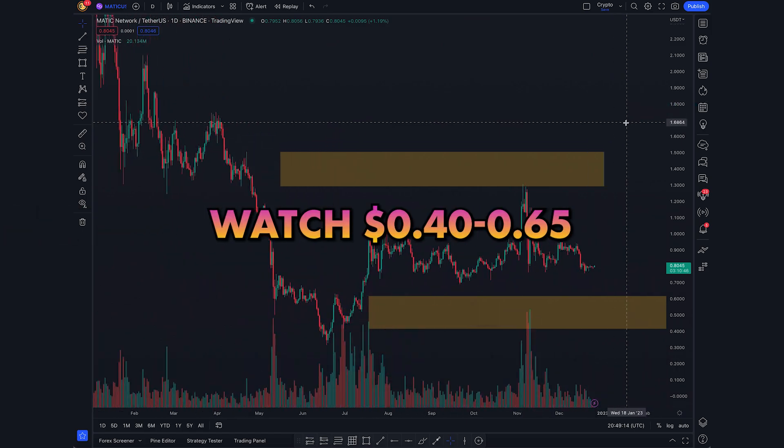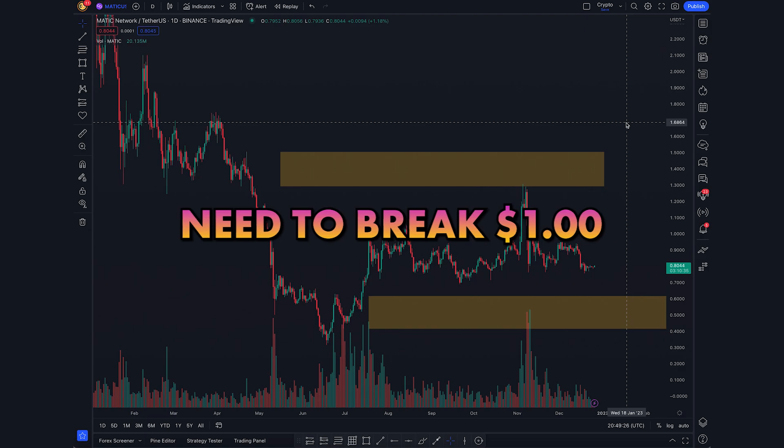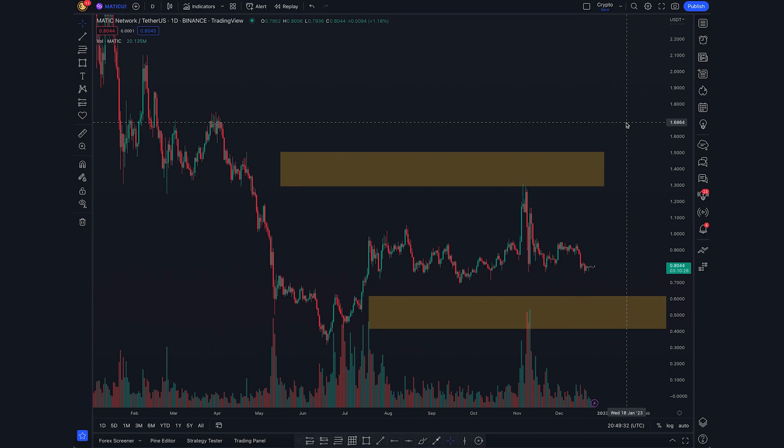In terms of prices to watch: 65 to 40 cents is the major buy zone and accumulation zone. On the upside, we need to break a dollar and then $1.30 to see major bullish momentum. I personally will probably wait for that accumulation zone or for a break of major structure before getting involved. It is your choice what you want to do with your own money — this is not financial advice.